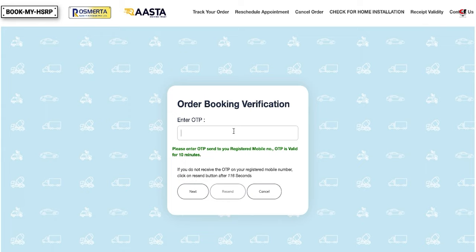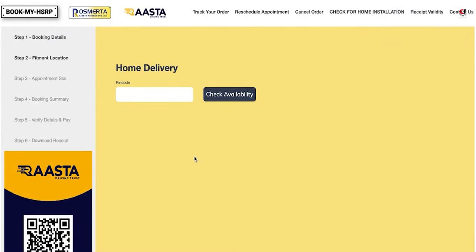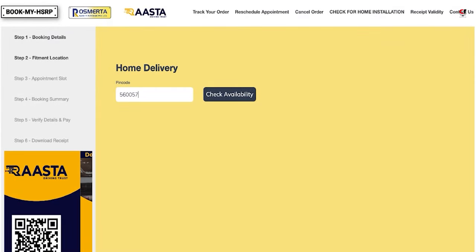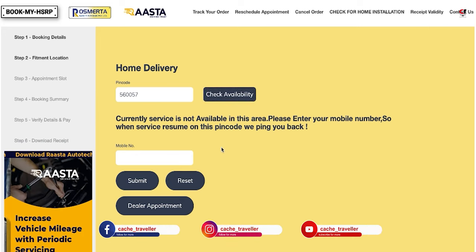It will send an OTP to your mobile number — input that OTP. You'll also see a home delivery option here, available for an additional price of ₹250. You can also buy frames. I checked if home delivery is available in my area, but it says the pin code I'm residing at is currently not available for home delivery.